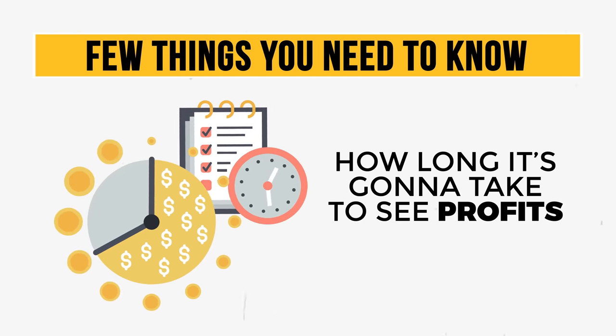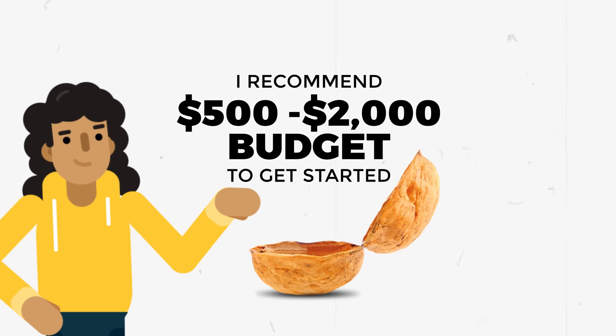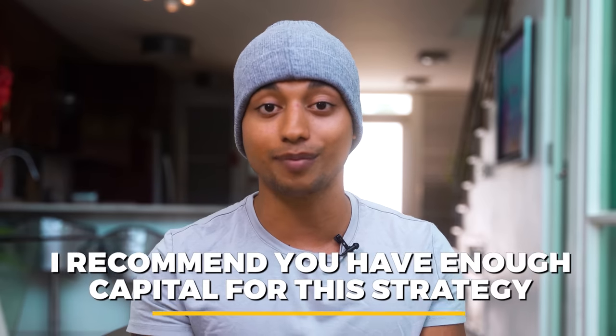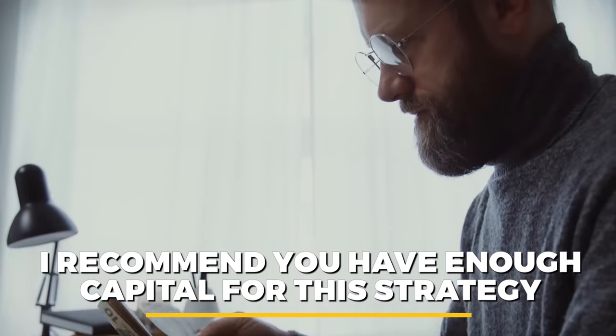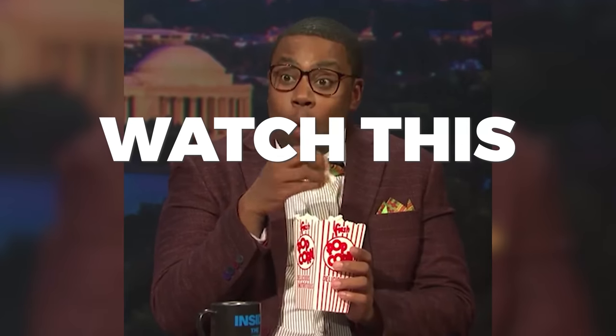There's a few things you're going to need to know before you dive in, like the budget required to get started, how long it's going to take to see profits, and what's the best strategy to go after. I recommend a $500 to $2,000 budget to get started. While you can do this with a smaller budget, I definitely recommend you have enough capital to rinse and repeat the strategy. Nothing in life's a guarantee, and you're not going to make millions of dollars off $500. It's going to take time, effort, and dedication. Follow each and every step I'm going to be going over today and don't half-ass anything.